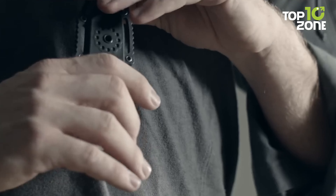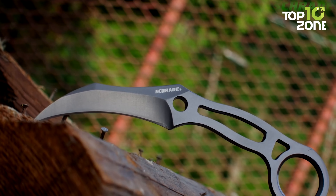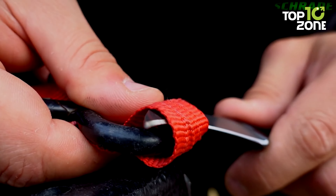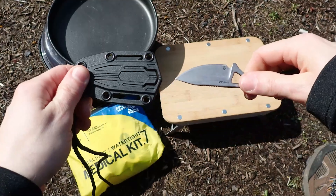Neck knives are ideal whether you're an outdoor enthusiast, a survivalist, or simply looking for a reliable knife to keep on you at all times. So in this video, we'll show you 50 compact neck knives for self-defense and EDC. Let's get started!